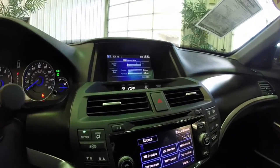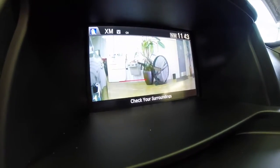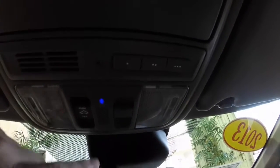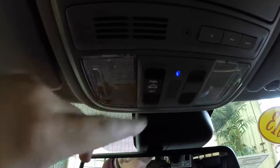Let's go ahead and take a look at the blind spot camera as well — it's very handy and has guidance lines on it. Overhead, there's a Homelink universal garage door opener, light controls, sunroof controls, map lights, and also sunglasses storage.